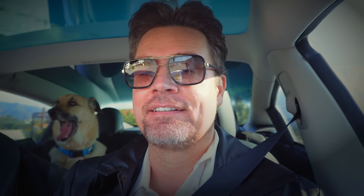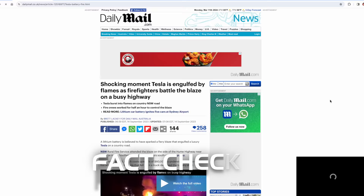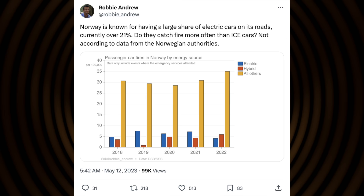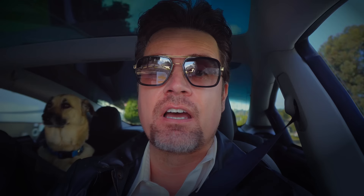Three: self-driving cars kill more people. That is actually false. For every 10 million miles driven, self-driving cars lead to 30 fewer fatalities compared to human-driven vehicles. Four: Teslas catch fire more often. False. Yes, you see it more in headlines, but comparing 100,000 gasoline cars with 100,000 electric cars: for every six electric cars that have a fire, 63 gasoline cars do.